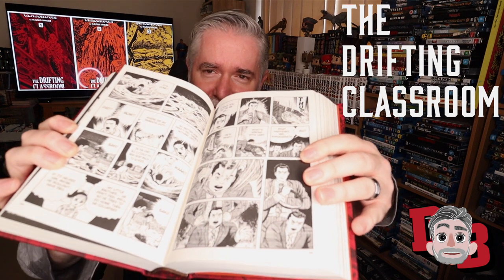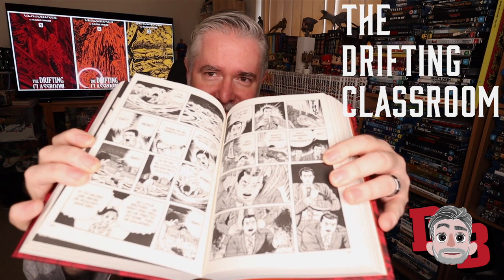I decided to crack them open and read them. My first impression when I opened the book was that the art style is a little bit rudimentary. It's definitely older — the art might not be as polished and as stylized as a lot of manga is today.